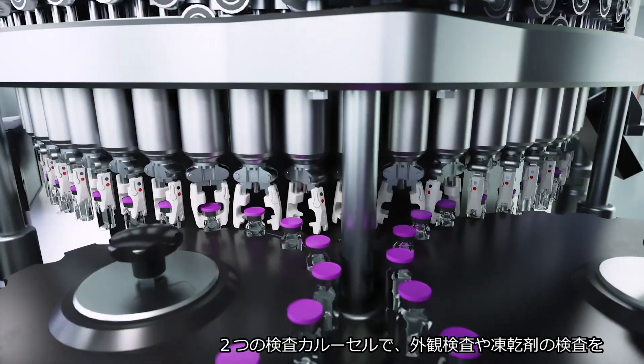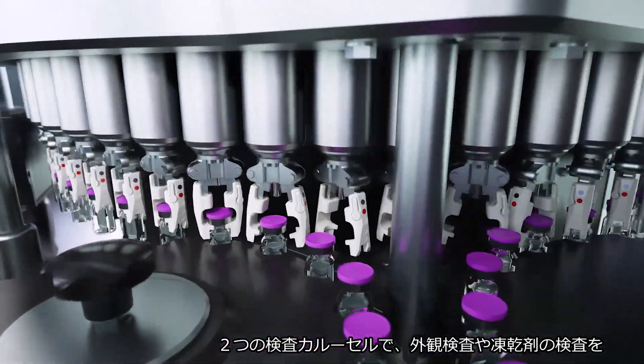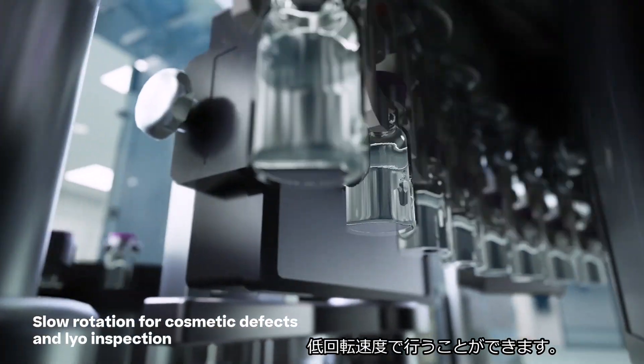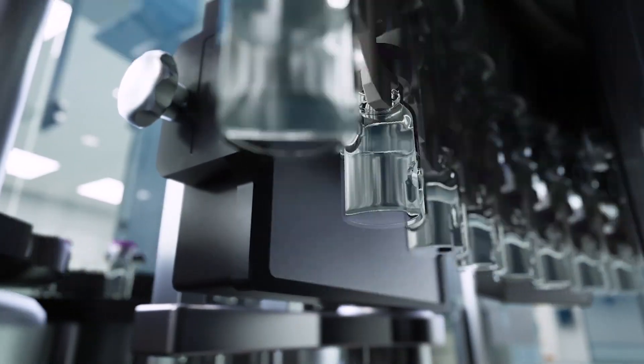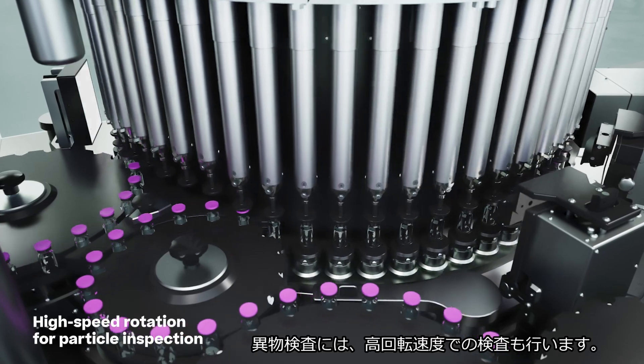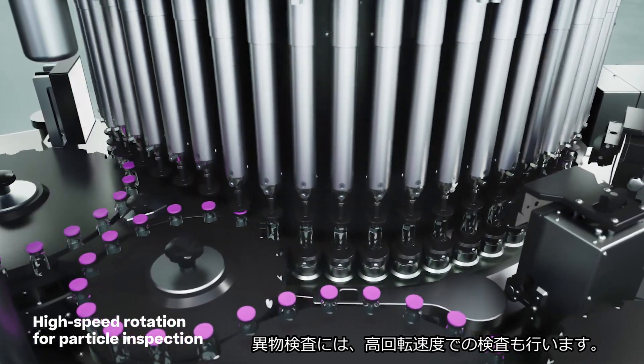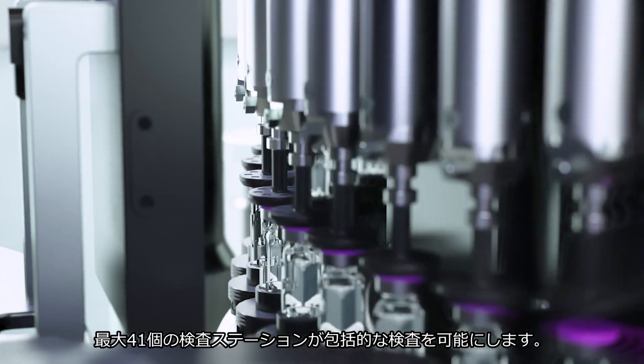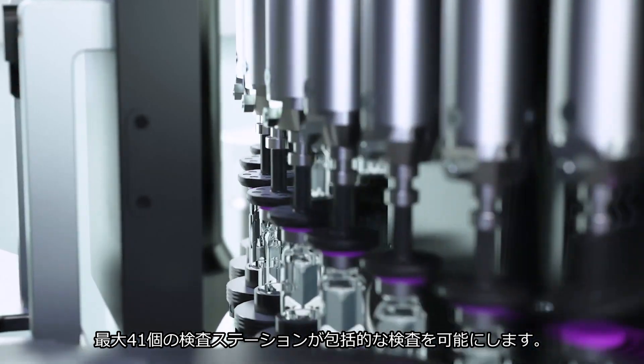With two carousels, our Switch 350 offers slow rotation inspection for cosmetics defects and LEO inspection, and also high-speed rotation for particle inspection. Up to 41 inspection stations ensure a comprehensive examination.